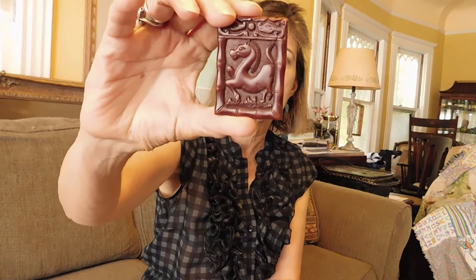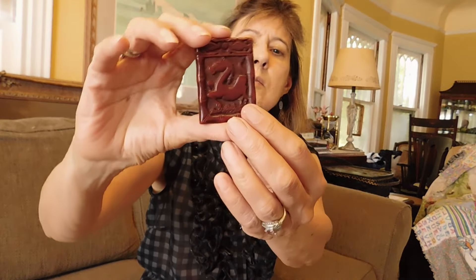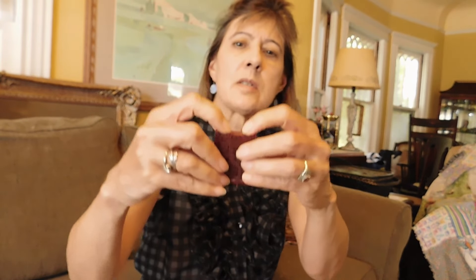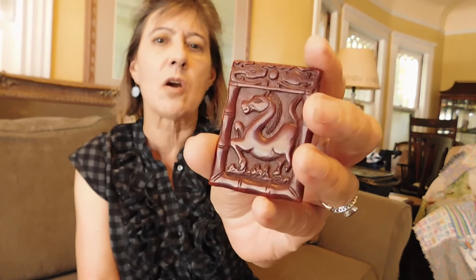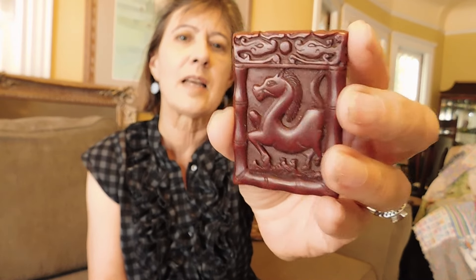Got this cinnabar plaque with a horse on it. I think it might be Chinese Zodiac — it's definitely got some Chinese writing on the back. It's got a little hole drilled through it so you can put a ring in there and make it a pendant. You can see how dark the color is, how it's kind of brownish, which indicates it's an old piece — I would say pre-mid-century. Anyway, that was $10.